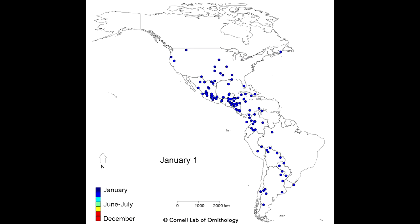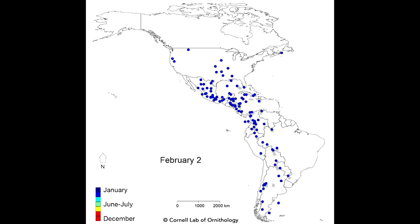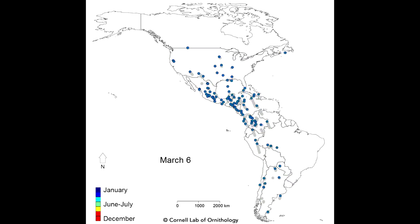Here's what the migration pattern of 118 different bird species looks like in North and South America.